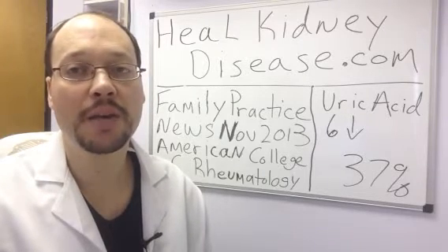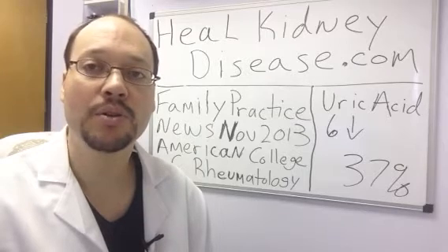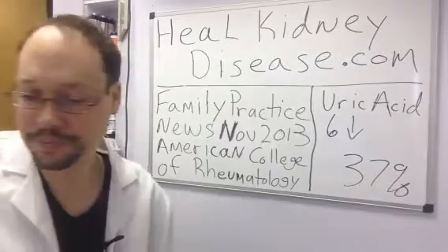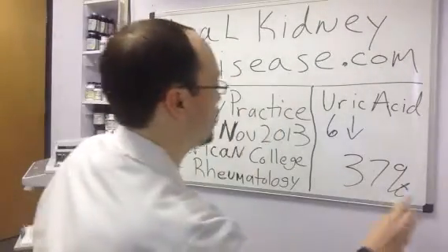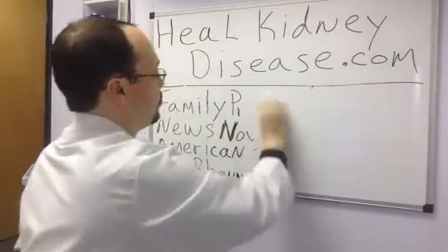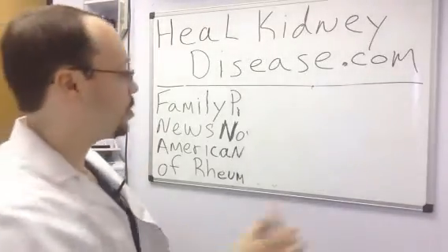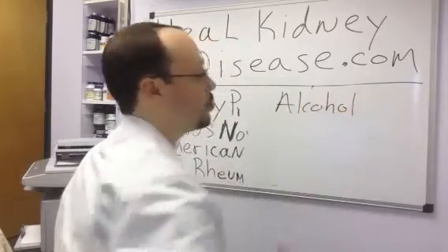I'm going to list on the board here behind me some foods that are high in purines that you want to limit or avoid in your diet. So we'll start out with alcohol — not a food, a beverage. Alcohol you're going to want to avoid with kidney disease.